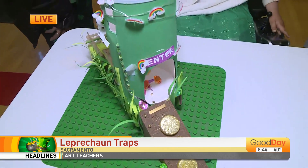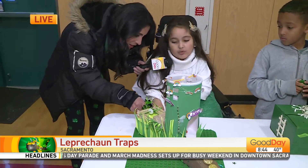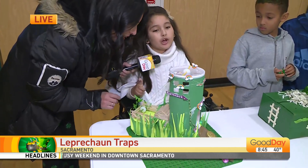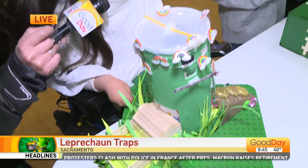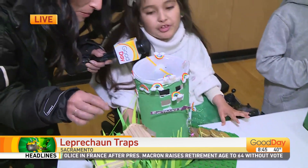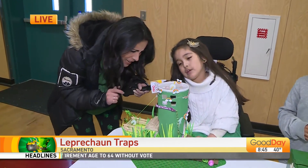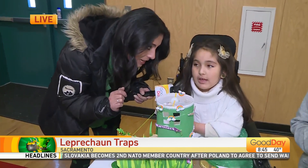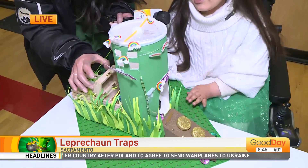Show me. I used a pulley, which is right here — and then it goes all the way up to the top. That pulley is holding up the pot. And then when the leprechaun opens this chest, it falls on him.